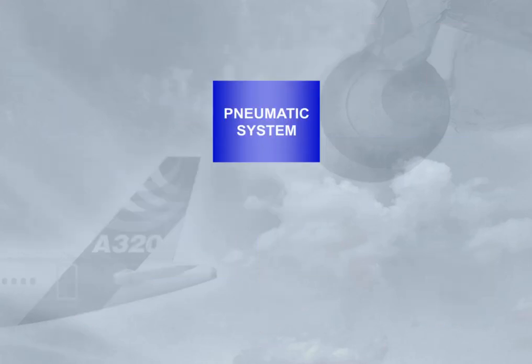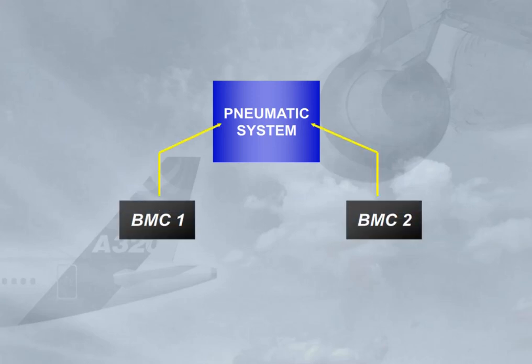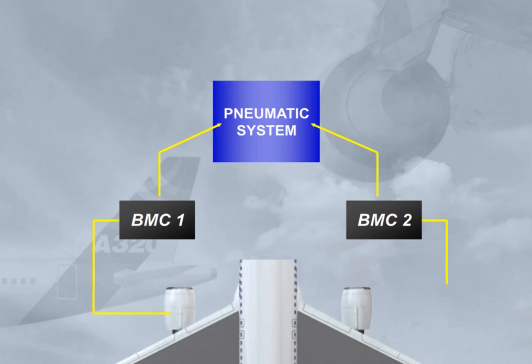The pneumatic system is controlled and monitored by two bleed monitoring computers, BMC. There is one BMC for each engine bleed system. Both BMCs are interconnected, and if one fails, the other takes over most of its functions.